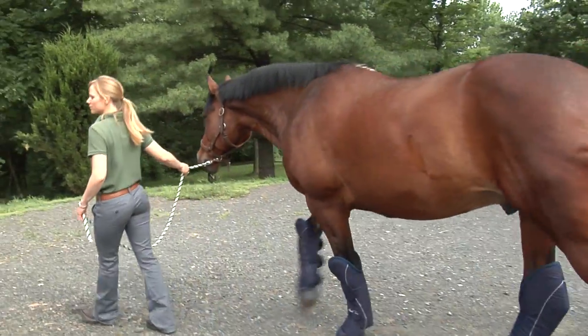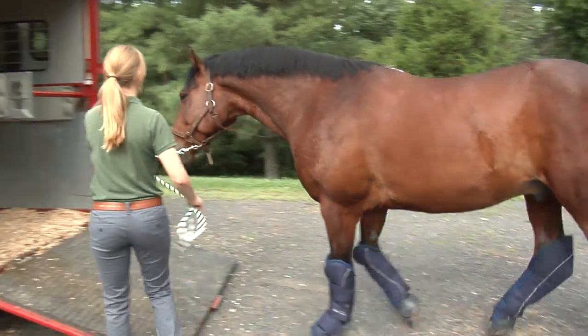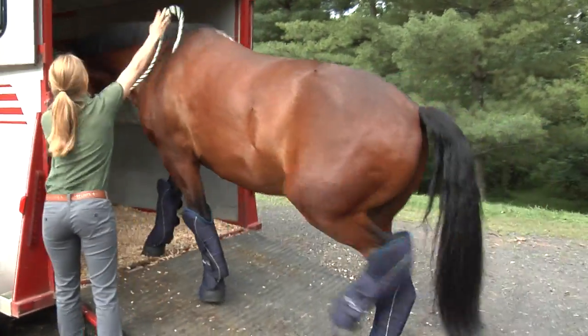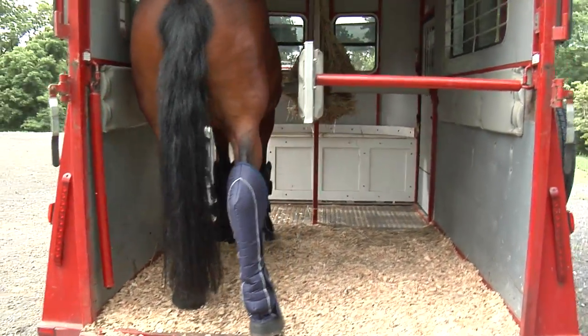Transport is a stressful event for the horse and research has shown that it is linked to health problems such as shipping fever, colic, and dehydration. The longer the journey is, the increased chance there is that your horse will have health problems.